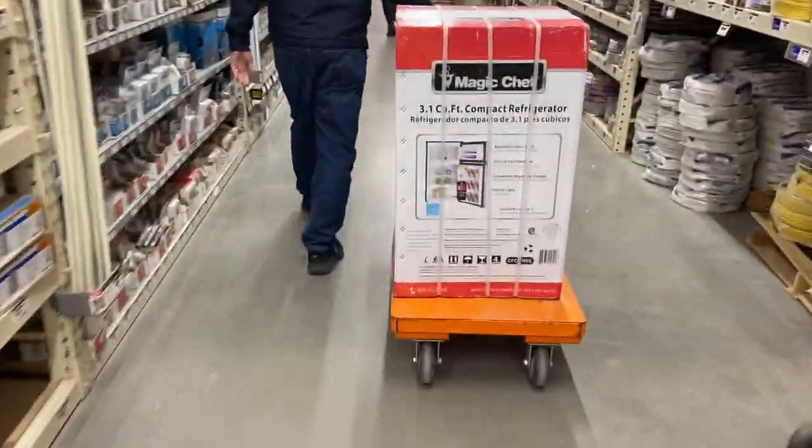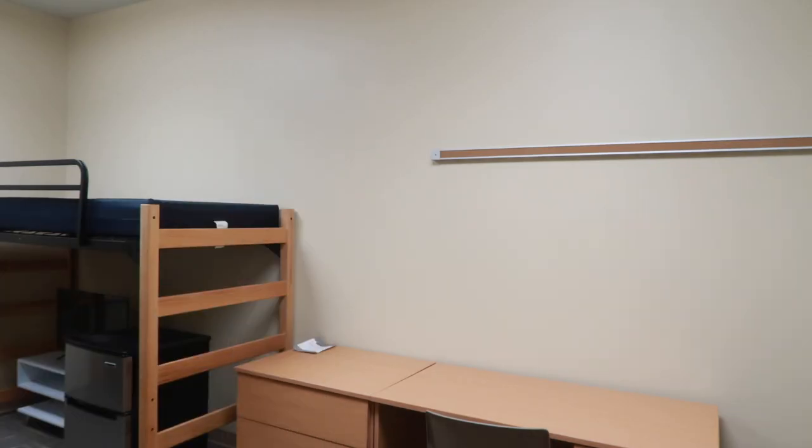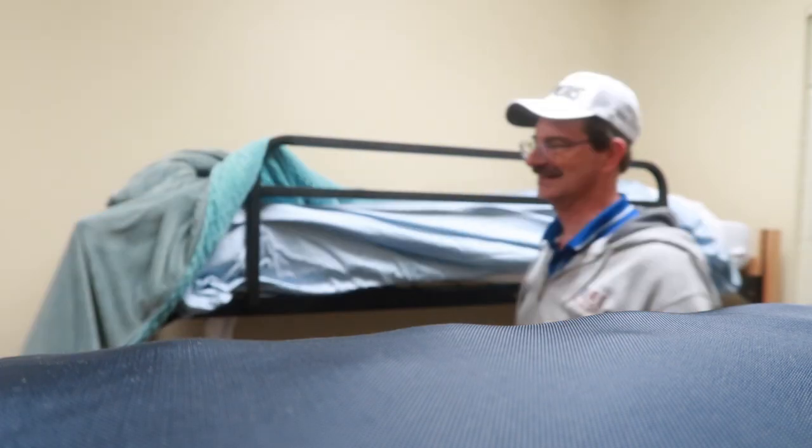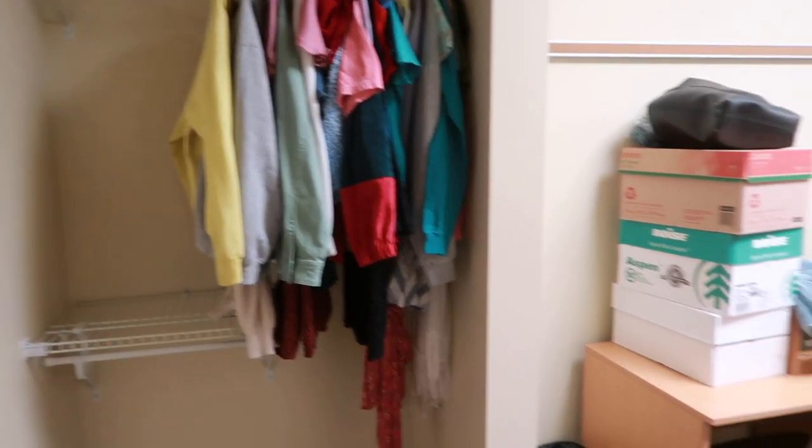It is 10:30 — we are taking the rest of my stuff to my dorm. We have some stuff in my car, some stuff in the van, and I am exhausted, absolutely just beat. I don't know how much footage I'm going to get of me bringing stuff in this second time around. As expected, I didn't get a whole lot of footage. We moved things in, made my twin XL bed — which was kind of difficult because it was lofted really high up — and this is what it looked like when I went to bed that night.